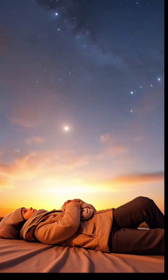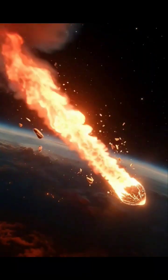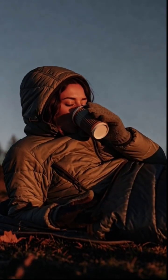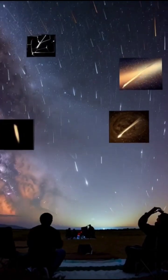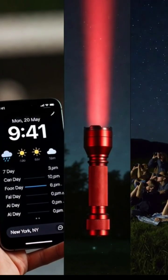No phones or flashlights. No telescope or binoculars needed — your naked eyes are the best tool. Just lie back, relax, and take in as much of the sky as possible. Meteors can appear anywhere, so don't focus on just one spot. November nights can be cold, so dress warmly. Bring a sleeping bag or blankets and some hot drinks. Make yourself comfortable — you might be out there for a while.